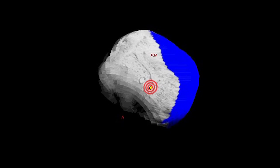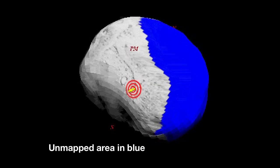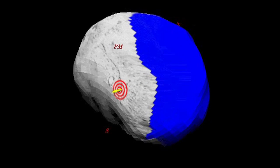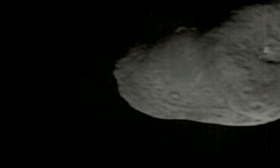We also want to extend the mapping and observation of the nucleus to see new areas that we haven't seen before, which would help complete the mapping of this comet's nucleus. And then if possible, we would like to be able to image the crater that was left behind.